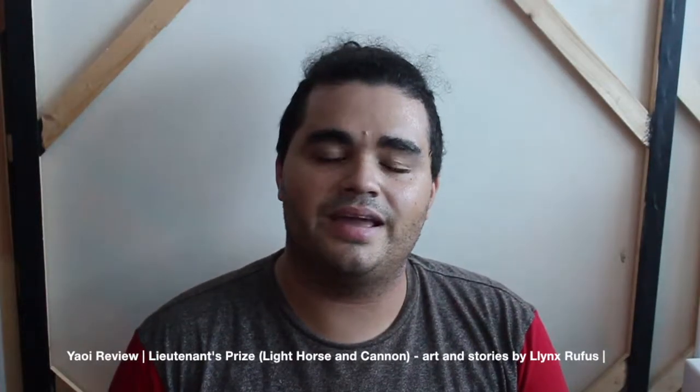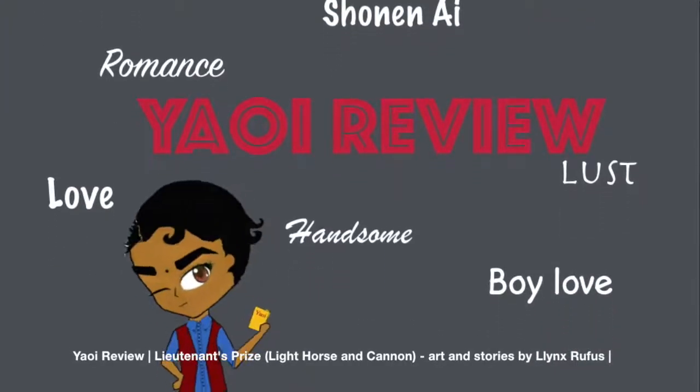A flashback from a short I got a long time ago. Hi everybody, it's Corbin, and today I'm here to talk to you about Lieutenant's Prize by Light Horse and Cannon.